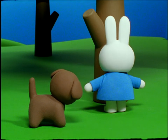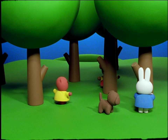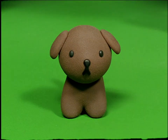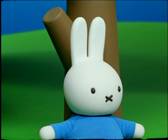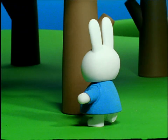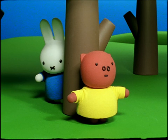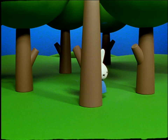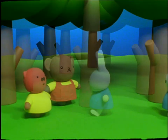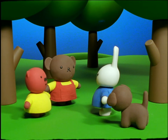Once more, Miffy turned her back and closed her eyes while Boris, Barbara and Grunty all ran off to hide. This time, Snuffy was very quiet. Here I come, ready or not, shouted Miffy. She began to look behind every tree. I see you, Boris. I see you, Grunty. Wherever she looked, Miffy could not find Barbara. Where was she? I'm worried that Barbara may be lost, said Miffy. I've looked behind every tree.